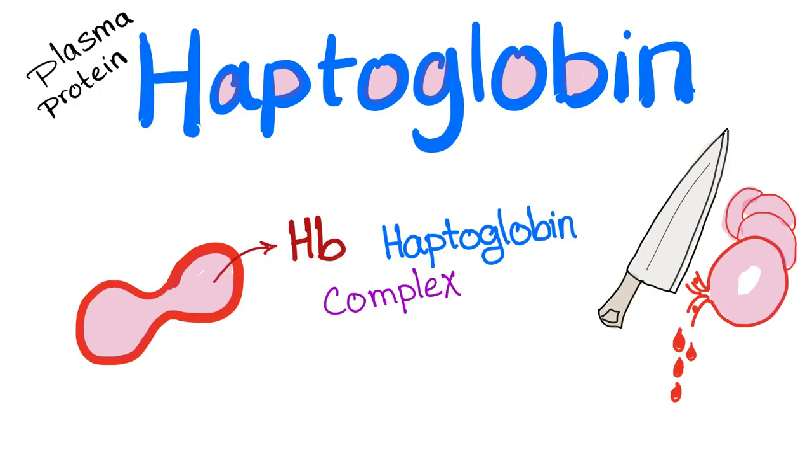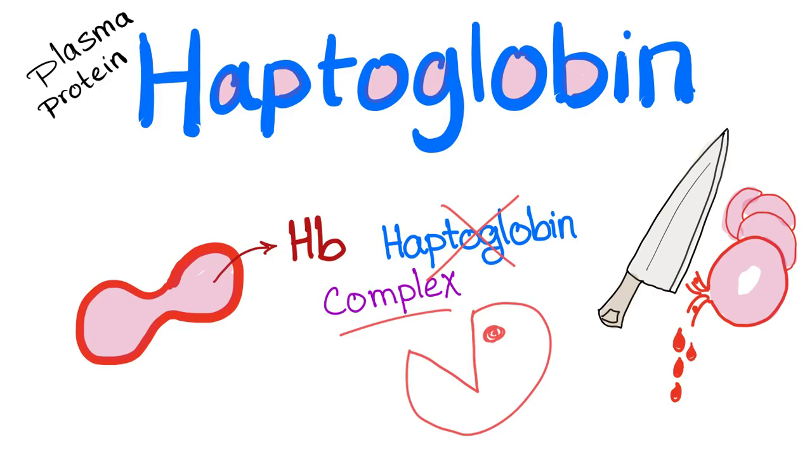Hemoglobin will be released from this destroyed red blood cell. There's a plasma protein in the blood called haptoglobin. Haptoglobin will bind hemoglobin, forming a complex. Then something neat will happen — the macrophages will come and phagocytose this complex. So haptoglobin is consumed. That's why in hemolytic anemia, haptoglobin levels in the plasma are decreased because haptoglobin is being consumed.